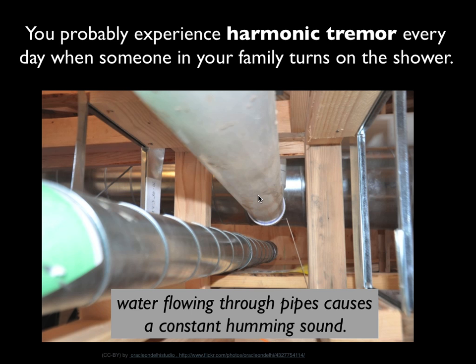You're probably quite familiar with something like harmonic tremor. You might have it every day in your house when someone in your family turns on the shower — if you're in another room, you can hear water flowing through the pipes, causing this constant whirring, humming sound. That is basically what harmonic tremor is, with magma flowing through the conduits in the rock. So let's see if you can answer a few questions about that in the next VoiceThread.